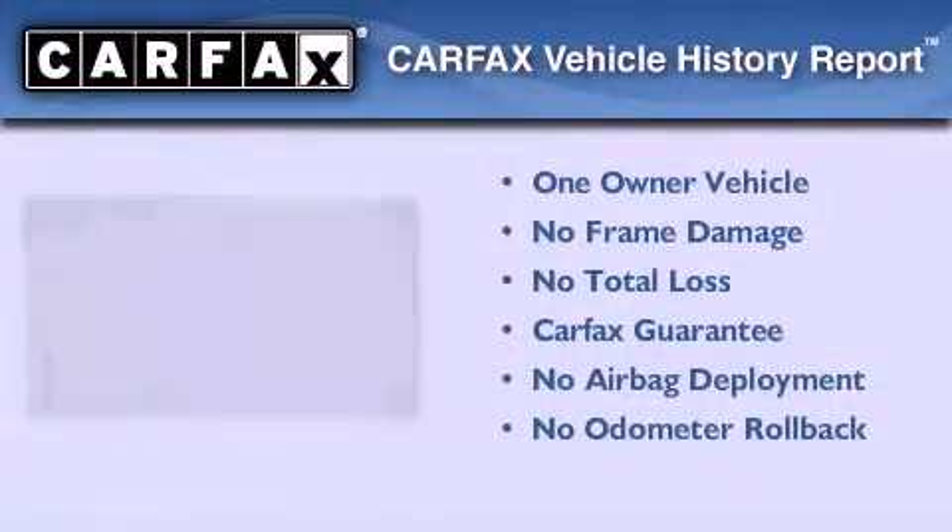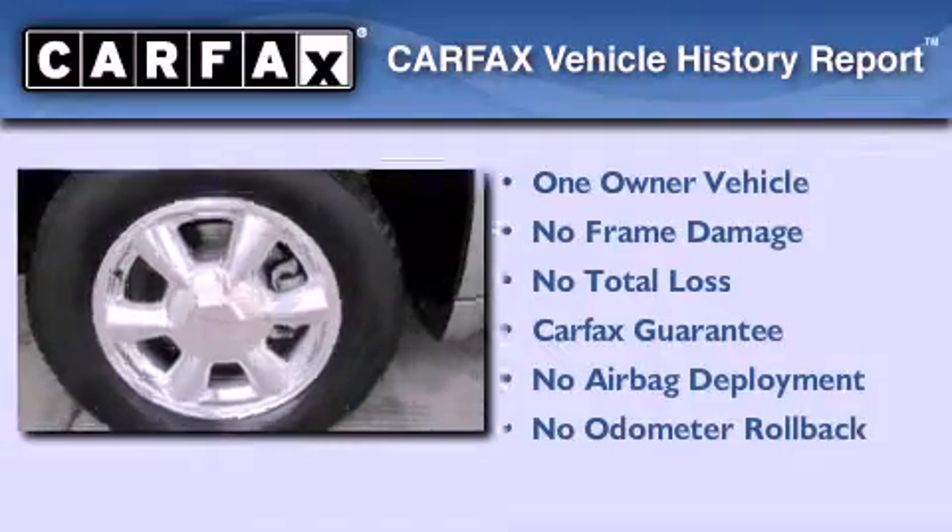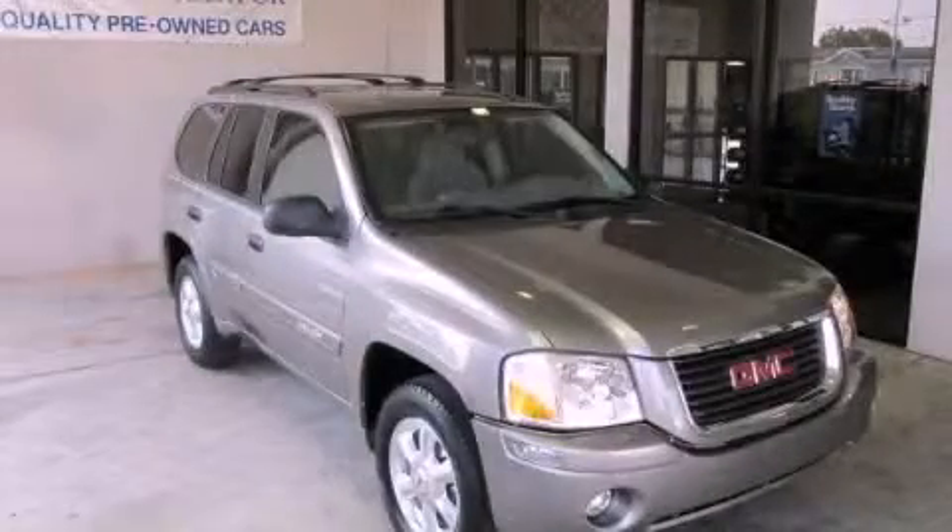This GMC has had only one owner and qualifies for the Carfax Buy-Back Guarantee. Please call today to reserve this vehicle for a test drive.